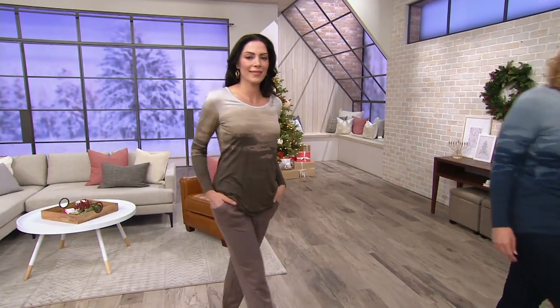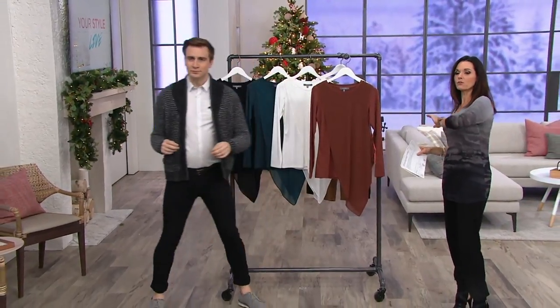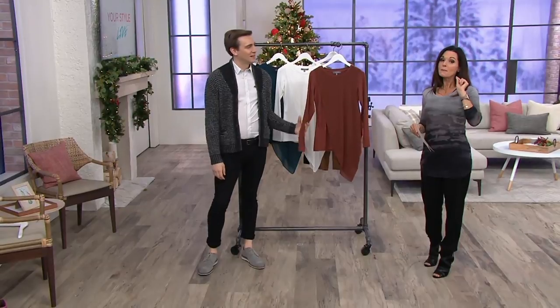A clearance price item is coming your way next. Not just 20% off — we're going to take you to 55% off a Lisa Renna piece, and we have many more still to come.